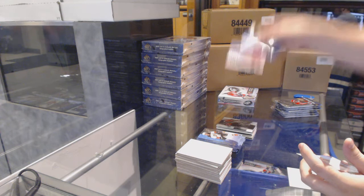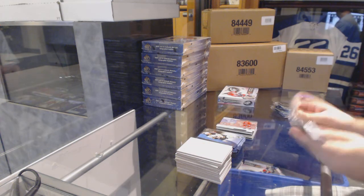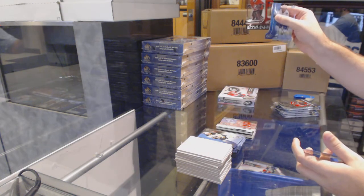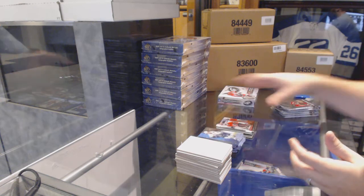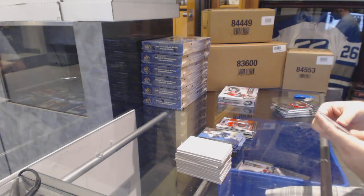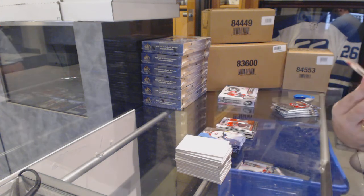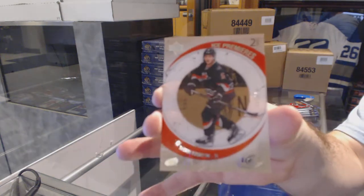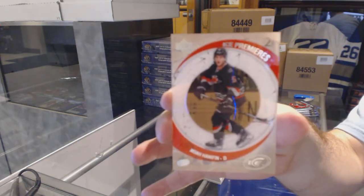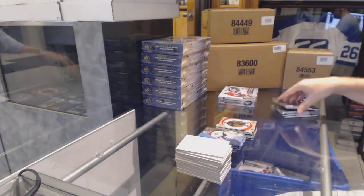We've got a Dylan Larkin Global Impact for the Red Wings. For the Boston Bruins, $12.99: Malcolm Subban World Junior Championships. For the Carolina Hurricanes, number two $7.99 Retro Rookie: Noah Hannifin. The four people who asked for cards all got cards.